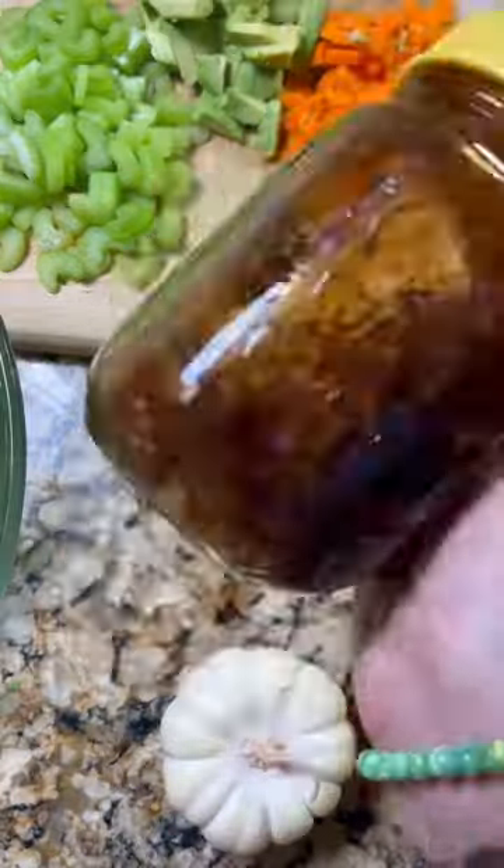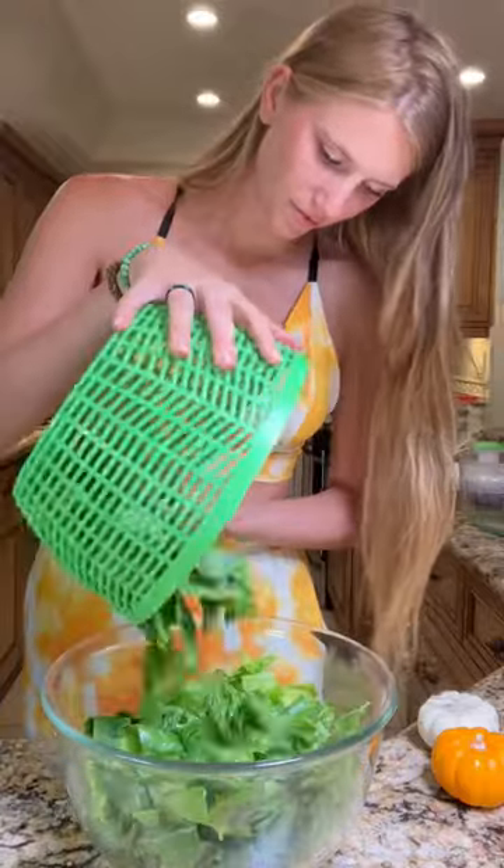I used acorn squash, roasted it, made a simple balsamic dressing, add everything in your salad, and follow for more recipes.